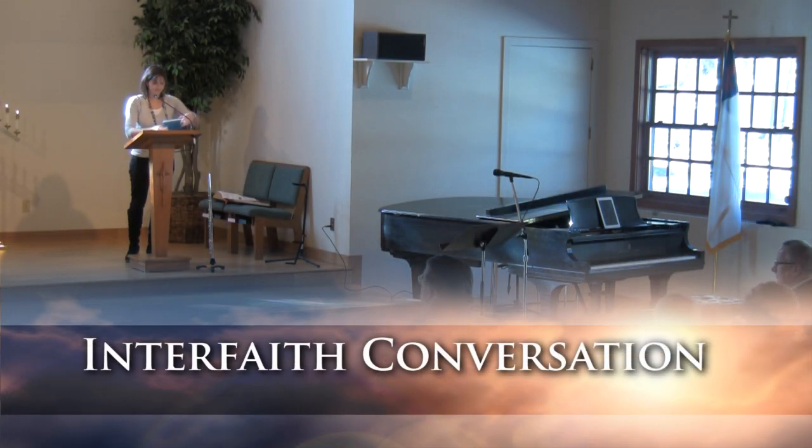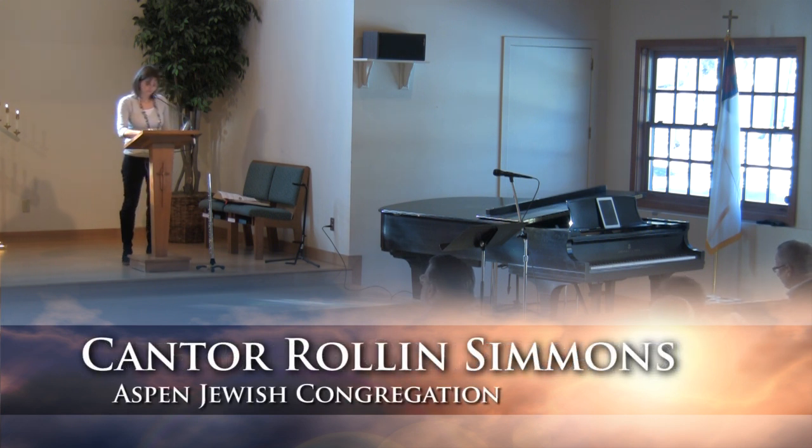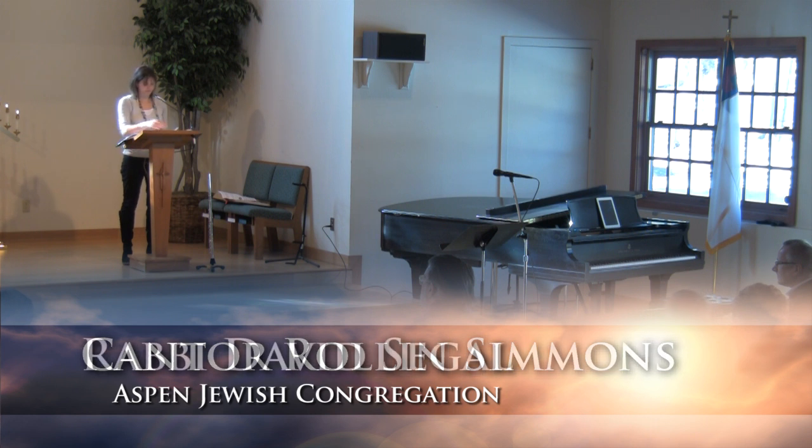And now if you turn to page 25 in QB, Ron will be both chanting and reading from our reading today.